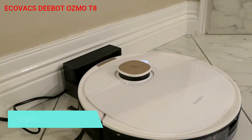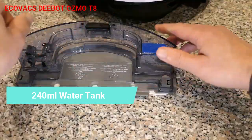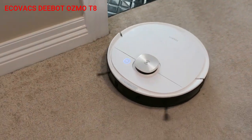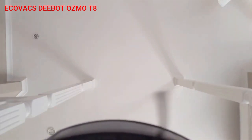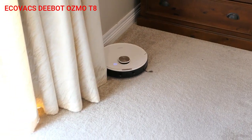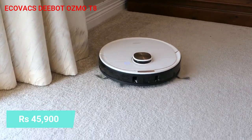The T8 comes with a 5200 mAh battery and a 240 ml water tank, which can easily cover a 2000 square feet area. The mopping settings support 4 levels of water control for varying mopping needs, similar to the S5 Max and S6 Max V. The T8 has a suction power of 1600 PA, which is the lowest among its rivals such as Roborock and ROIDMI. The robot can be purchased on Amazon for a reasonable price of Rs. 45,900.